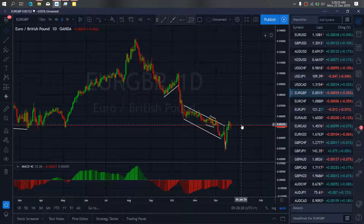On euro pound for today, they are presently correcting here sideways. Once they are through with this correction they are making here, they will continue this by momentum.